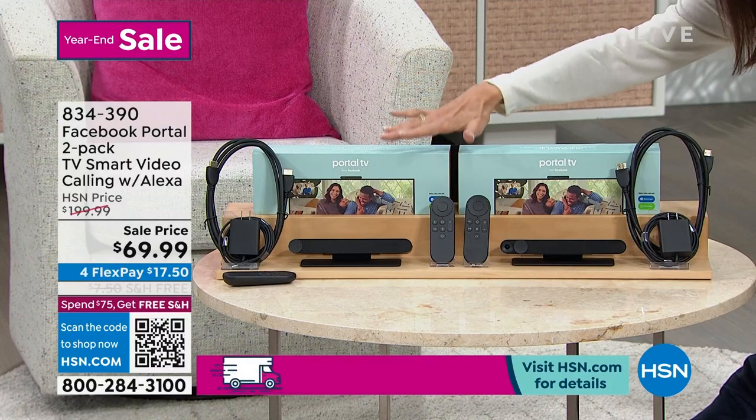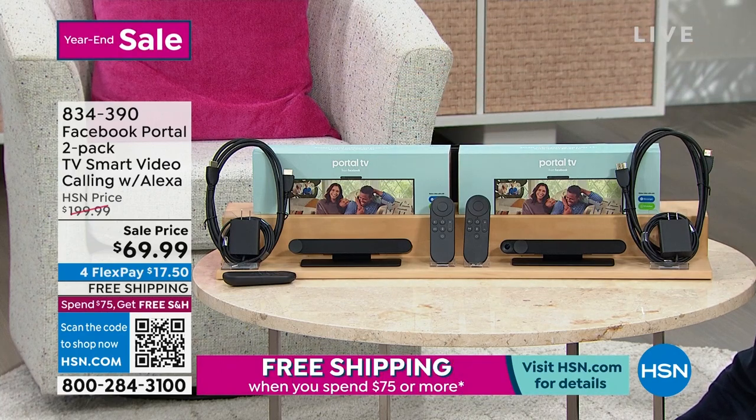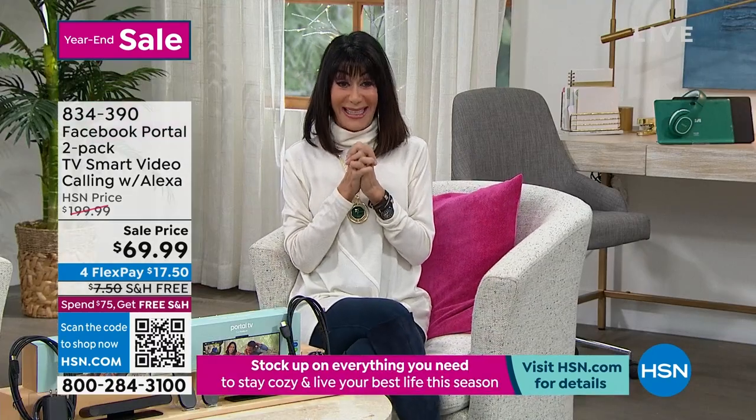You're even getting the adapters, the quick start guides, the remote — you get all of it. Insane buy for $69.99 with four FlexPay and free shipping and handling.